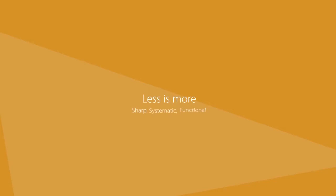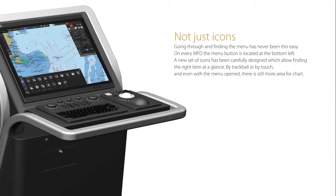Less is more. Sharp, systematic, functional. Not just icons — going through and finding the menu has never been this easy. On every MFD the menu button is located at the bottom left. A new set of icons has been carefully designed which allow finding the right item at a glance. By trackball or by touch, and even with the menu opened, there is still more area for chart.